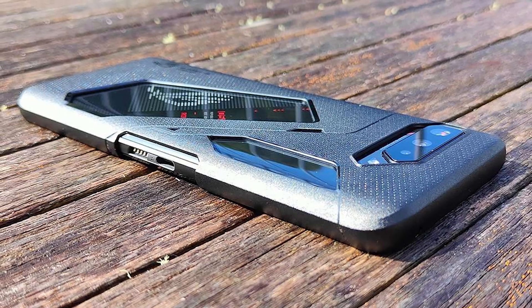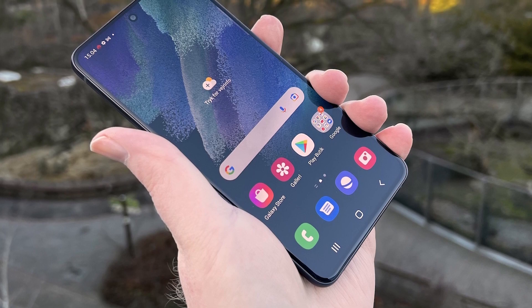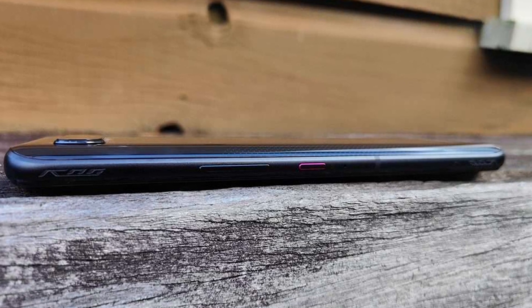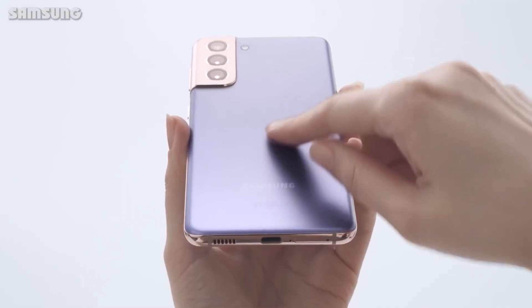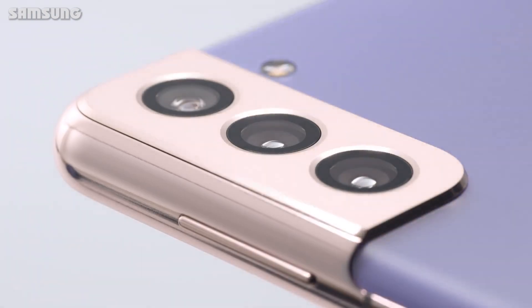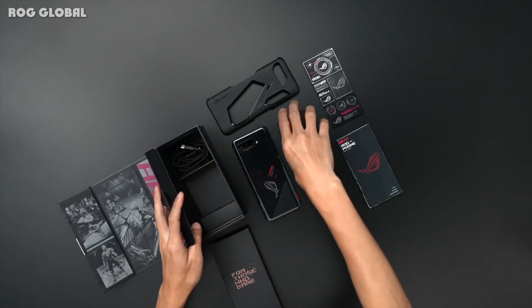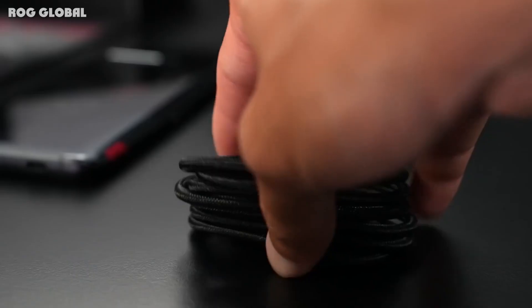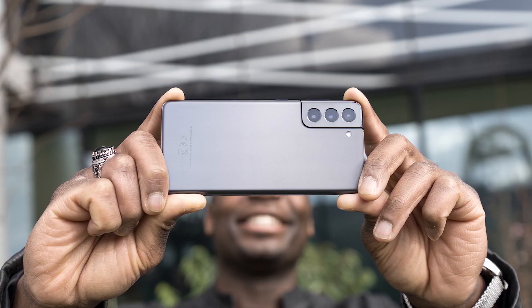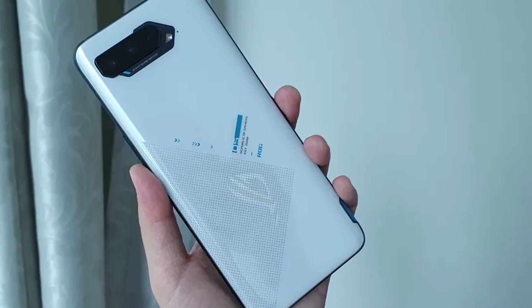Display: the ASUS ROG Phone 5 has a 6.78-inch 1080 x 2448 AMOLED screen with 395 pixels per inch, a 144Hz refresh rate, and HDR10+ support. The Samsung Galaxy S21 meanwhile has a 6.2-inch 1080 x 2400 AMOLED screen with 421 pixels per inch, a 120Hz refresh rate, and HDR10+ support. So the resolutions are similar, but the Galaxy S21 screen is substantially smaller and therefore has a slightly higher pixel density.